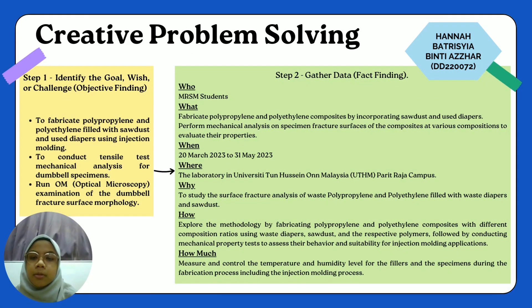Hi, my name is Patricia Desha. Today I'm going to explain about the creative problem solving. The first step is to identify the goal, wish or challenge, known as objective finding. The first objective is to fabricate polypropylene and polyethylene filled with sawdust and used diapers using injection molding. The second is to conduct tensile test and mechanical analysis for dumbbell specimens. The last is to run an optical microscopy examination of the dumbbell fracture surface morphology.